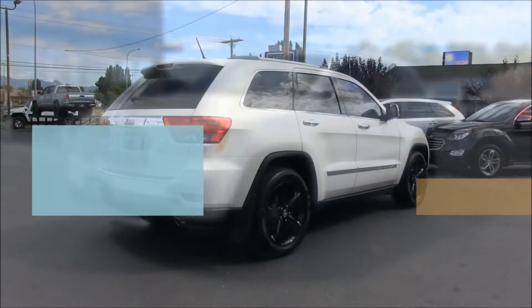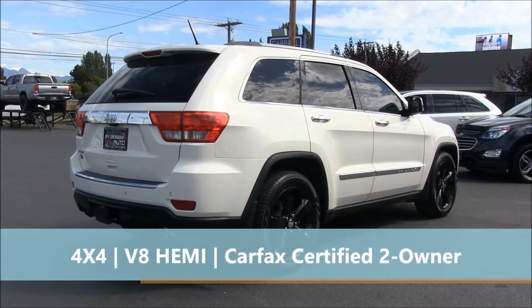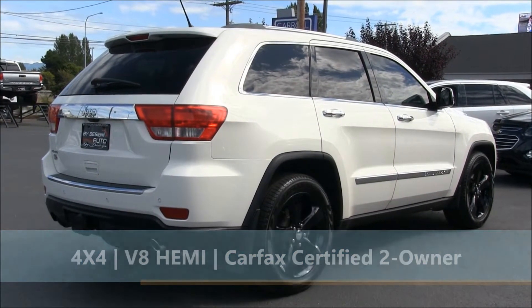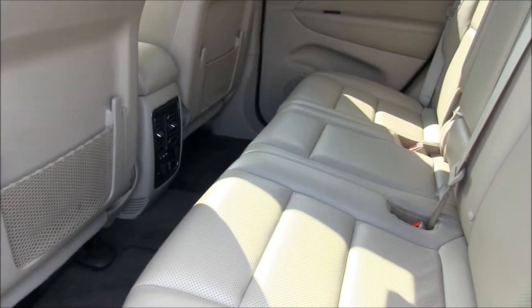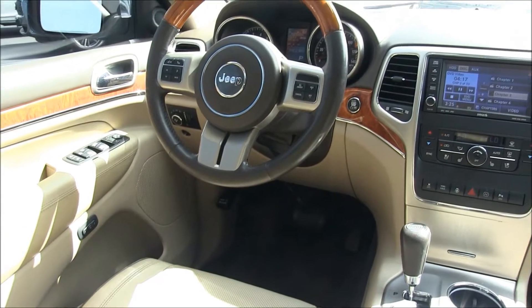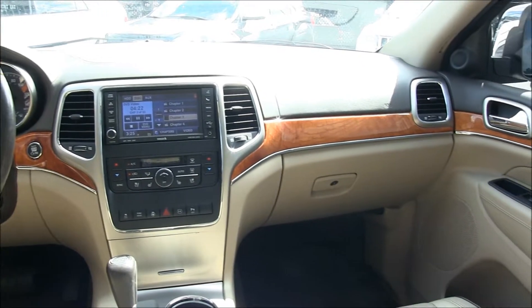This Overland Edition Jeep has a 5.7 liter V8 engine and an automatic transmission, and is loaded with some incredible options including backup cam, heated and cooled leather seats with power memory, tow package, four-wheel drive, moonroof, push-button start, Sirius XM radio, sport, snow, sand, mud, and rock drive modes, DVD entertainment system, and more.